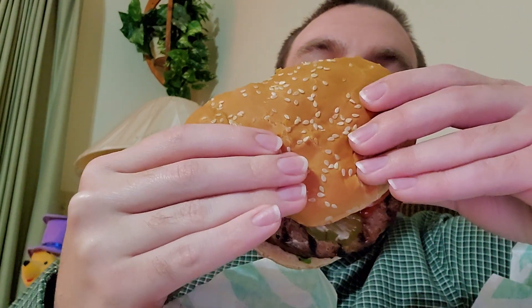Bit my lip. Y'all need to go pick yourselves up an Impossible Whopper. Really good.